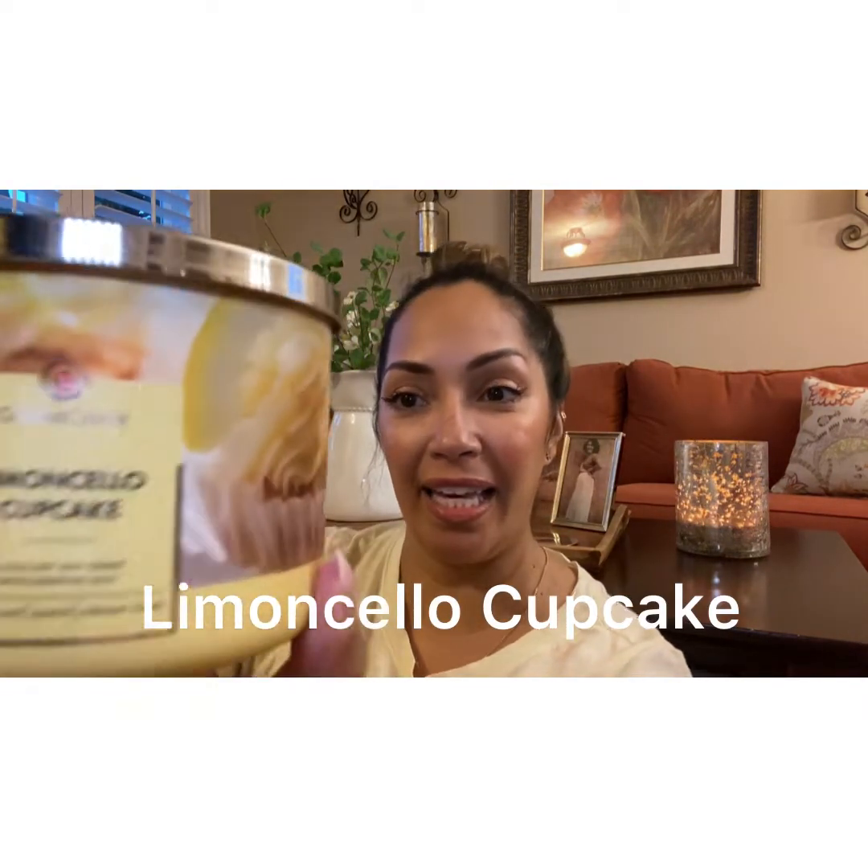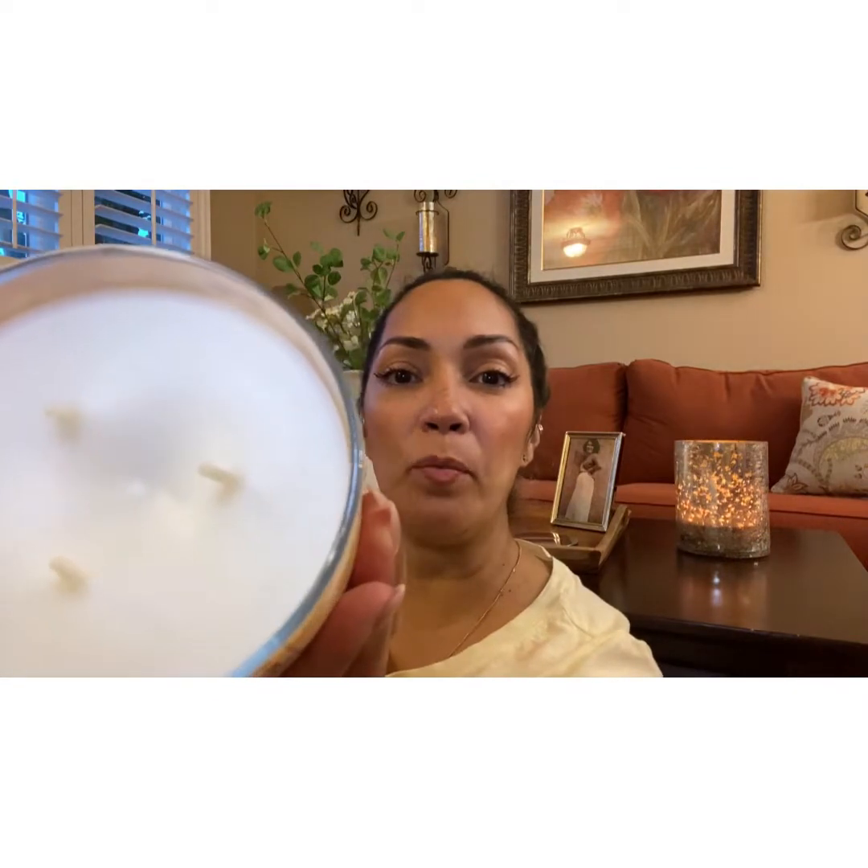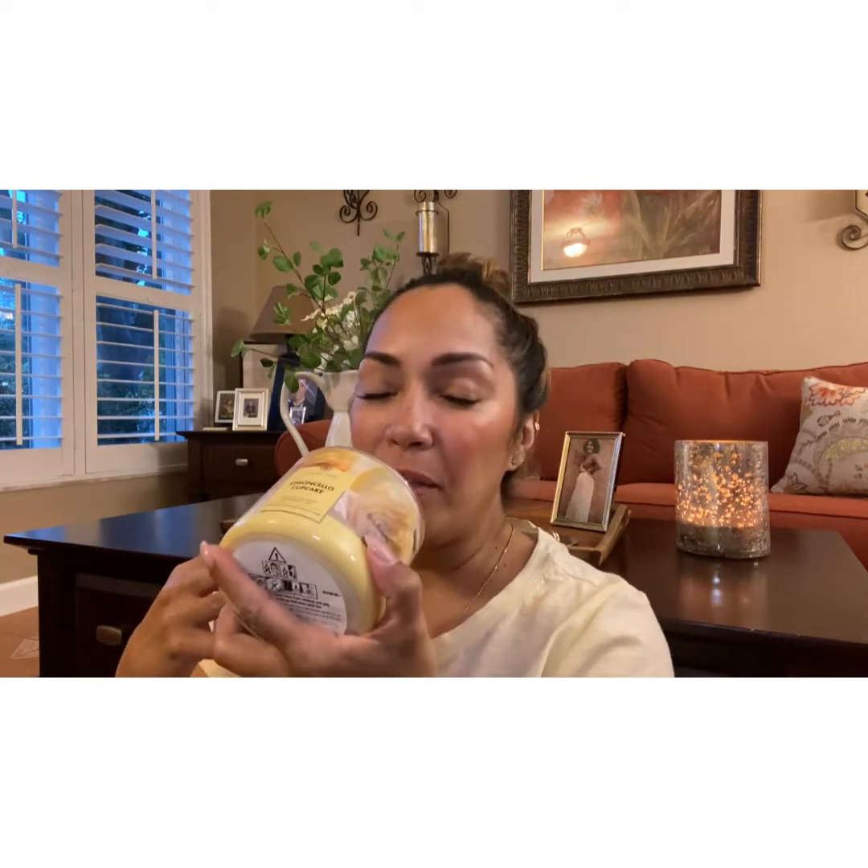The next one I got is Limoncello Cupcake. It's a cream wax. Heavy on the lemons — I can smell lemon, like a cake batter. Creamy cake batter. I like it, I love the scent.